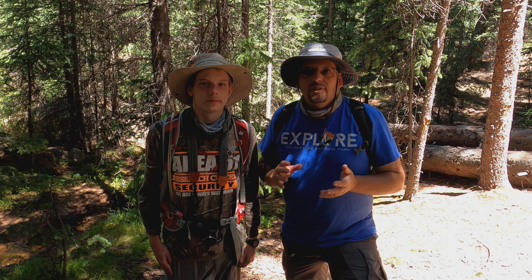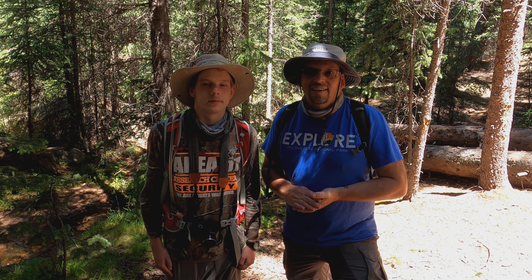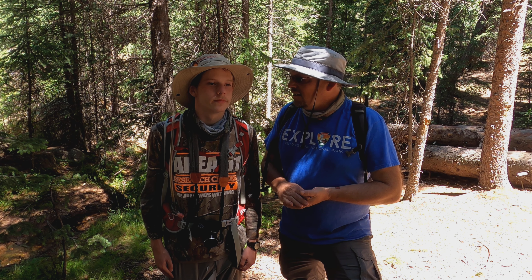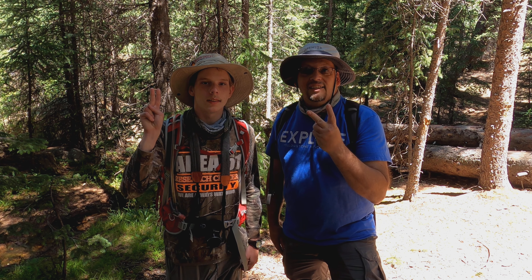Really cool atmosphere, really loved it. I mean, we're in the Rockies — you can't go wrong, huh? Well, on to the next adventure, Catfish. Until next time, peace out.